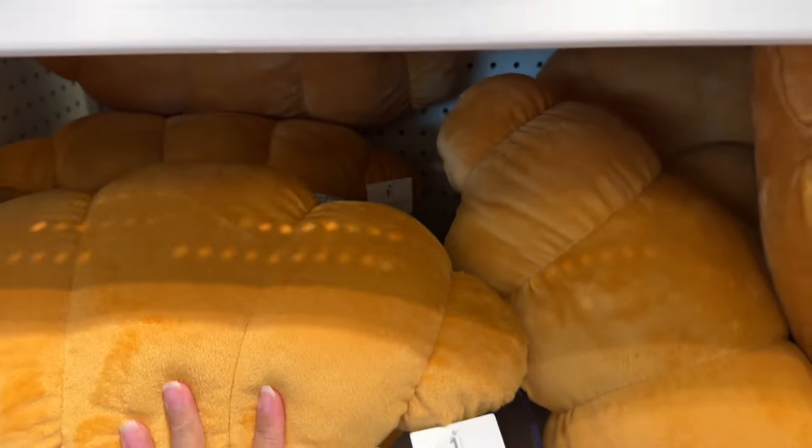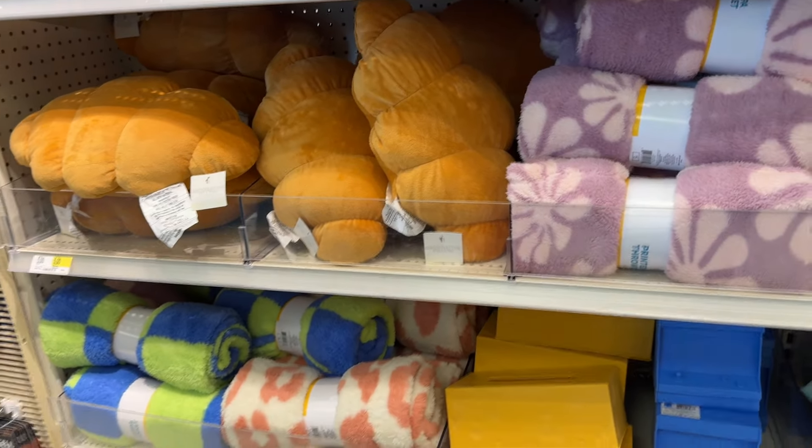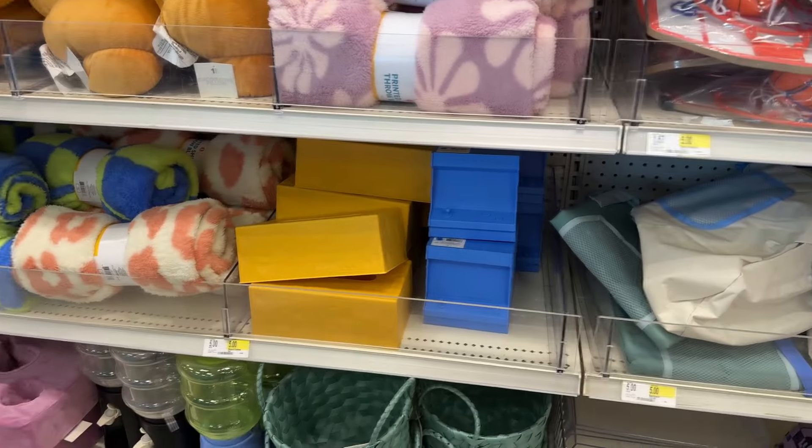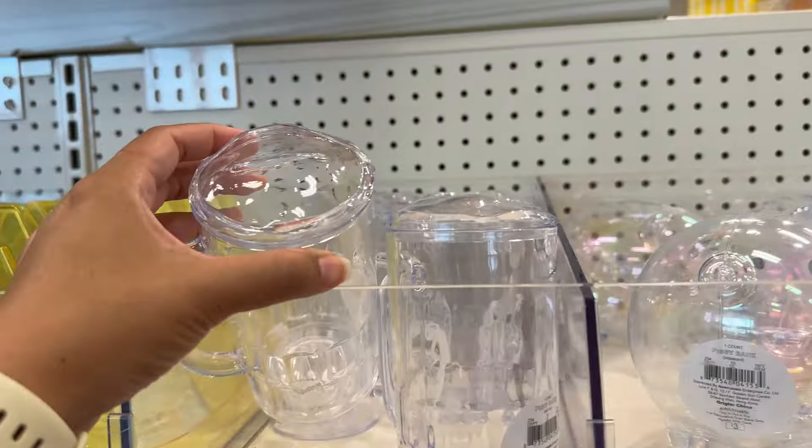That's all I got at Old Navy. I think I'm pretty set for vacation — I still need to put some outfits together, but we're going in August and I'm so excited. I'll see you guys in the next clip.